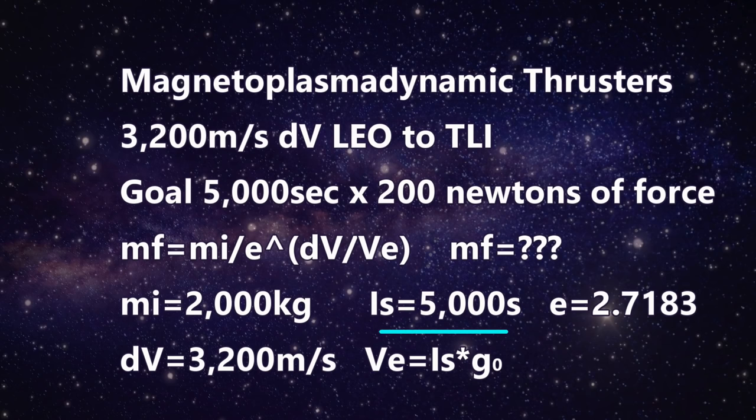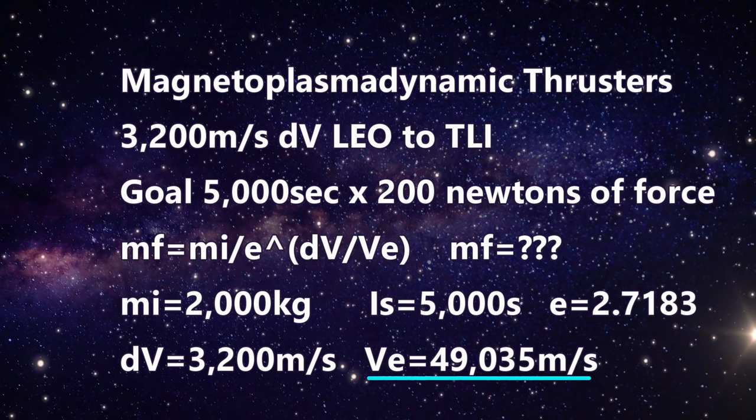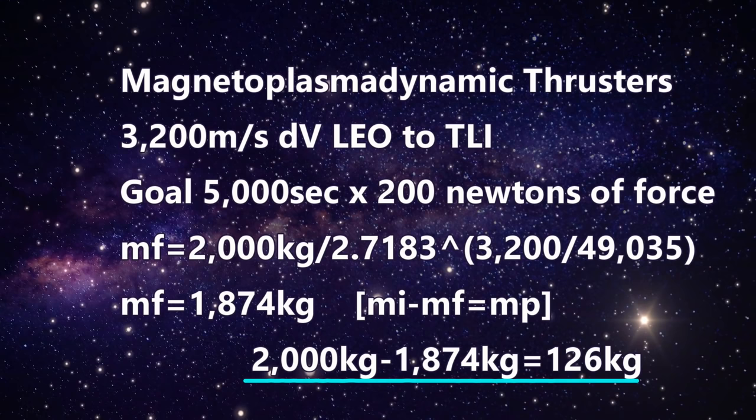We turn our specific impulse into exhaust velocity: exhaust velocity equals specific impulse times the force of gravity on Earth. Multiplying 5,000 seconds by 9.807 m/s² gives us 49,035 meters per second for our exhaust velocity. Setting initial mass as 2,000 kg and plugging in our numbers, our final mass comes out as 1,874 kilograms. That means we need only 126 kilograms of propellant.